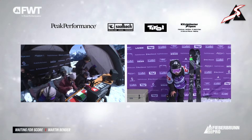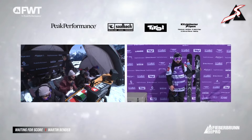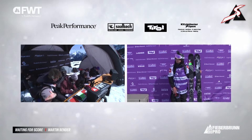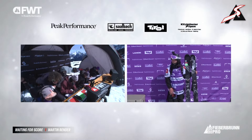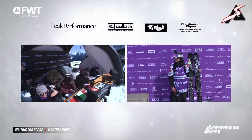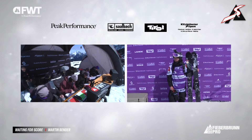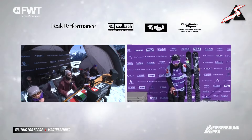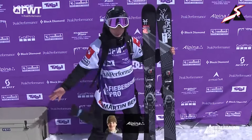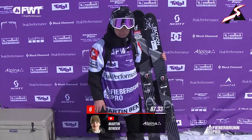The judges are sitting in the bright sunshine here in Fieberbrunn, and they've got to get to work now, especially since that was the first run in the Ski Men's field. Martin is asking his good friend Liam Rivera how things are going for the rest of Le Gorille at the Challenger. Here we go — score coming in for Martin Bender.